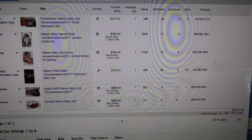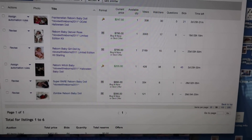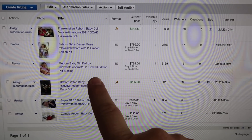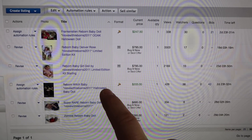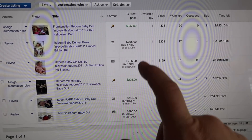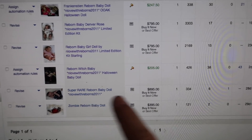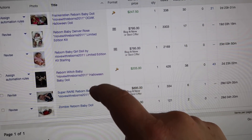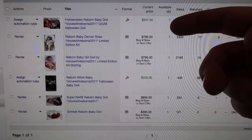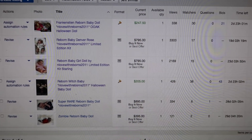Hey guys, for those looking for babies I do have babies on eBay. I have a Frankenstein and a baby witch, which are Halloween babies, and I don't typically make fantasy dolls that often so these are ones you won't want to miss. My mom also has a zombie baby on there. I also have three regular reborns listed. I'll put all the links in the description below.